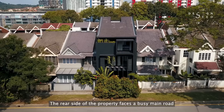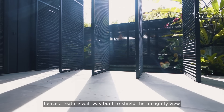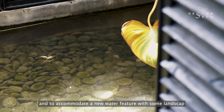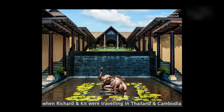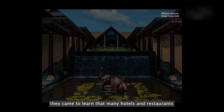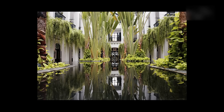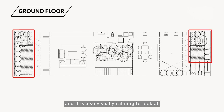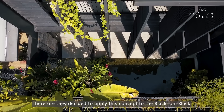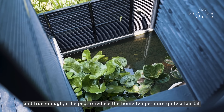The rear side of the property faces a busy main road. Hence a feature wall was built to shield the unsightly view, and to accommodate a new water feature with some landscape. A couple of years back when Richard and Kit were travelling in Thailand and Cambodia, they came to learn that many hotels and restaurants have some form of water feature at the rear of the properties. A local architect friend shared that it helps with reducing heat gain at the rear, and it is also visually calming to look at. Therefore, they decided to apply this concept on the black-on-black, and true enough, it helped to reduce the home temperature quite a fair bit.